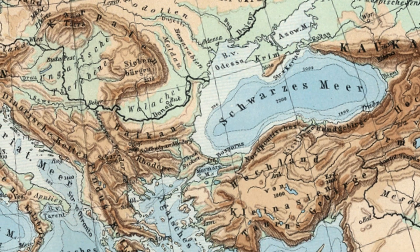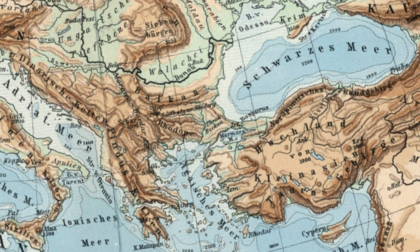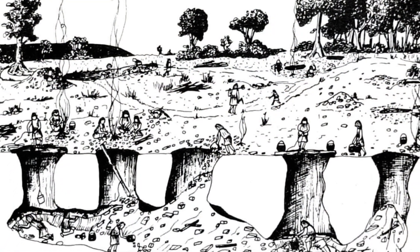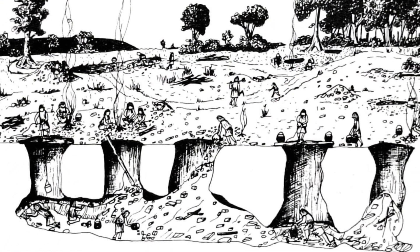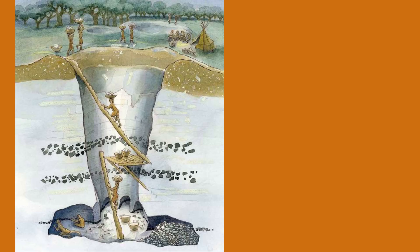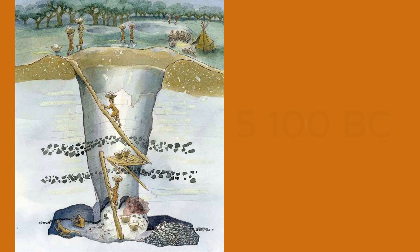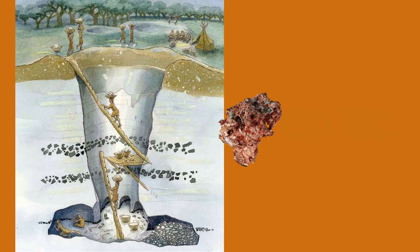Among the oldest copper mines were those found in southern Bulgaria, where copper was extracted from trenches 80 meters long, 10 meters wide, and about 20 meters deep. These mines date back to 5,100 BCE, and copper was extracted from them.